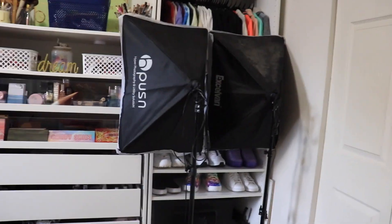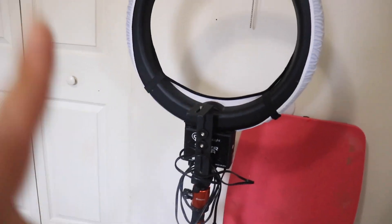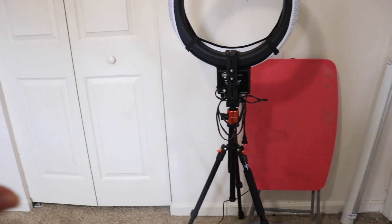Come into my bedroom — boom, studio lights. It is what it is. My whole family knows what I do, so this is nothing to them. My ring light is also out but that's usually not either — that's usually in the closet.